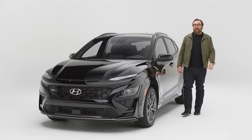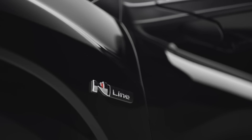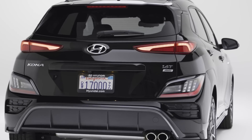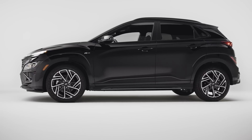This is the 2022 Hyundai Kona N Line — not the Kona N, this is the Kona N Line. What does that mean? It makes less power than the Kona N, although it doesn't cost nearly as much. So the question is: is the Kona N Line any good? That's what we're going to find out.